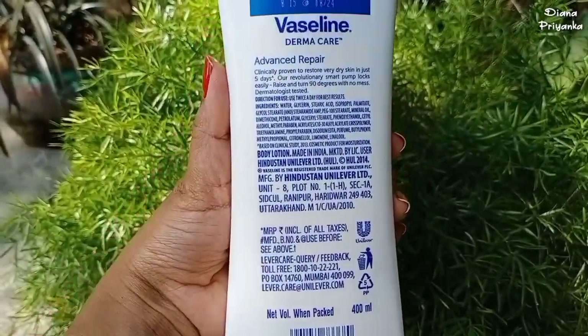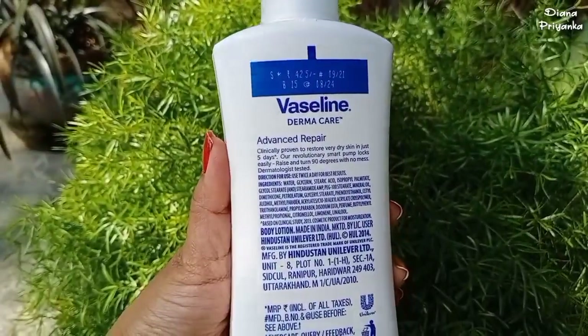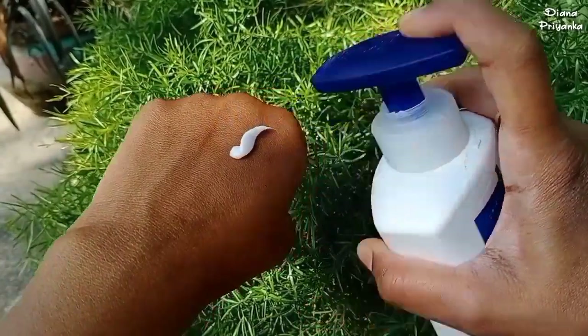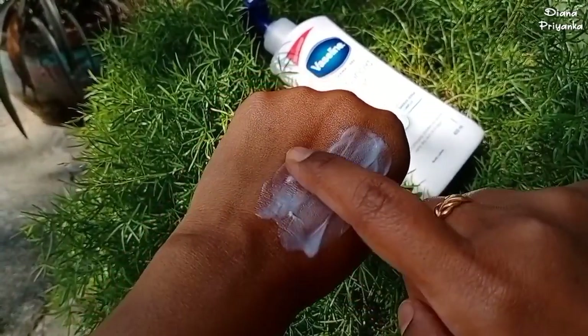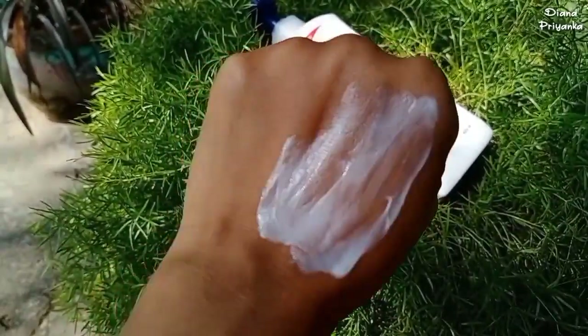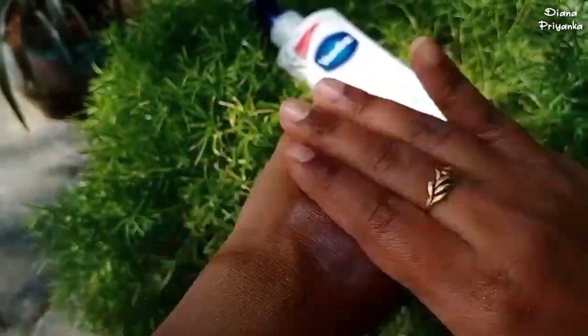It moisturizes your skin up to 12 hours; after 12 hours you need to reapply it. It comes with pump packaging. The consistency of this lotion, as you can see here, absorbs very well and hydrates your skin very well.